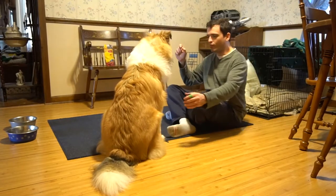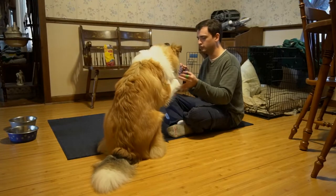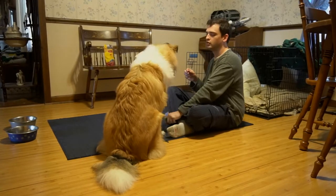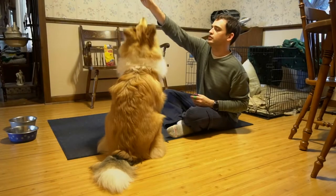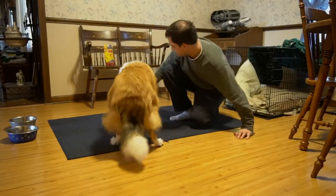Good. Other paw. Good. Wave. Wave. Good. Sit pretty. Good. Sit pretty. Good. Sit pretty.